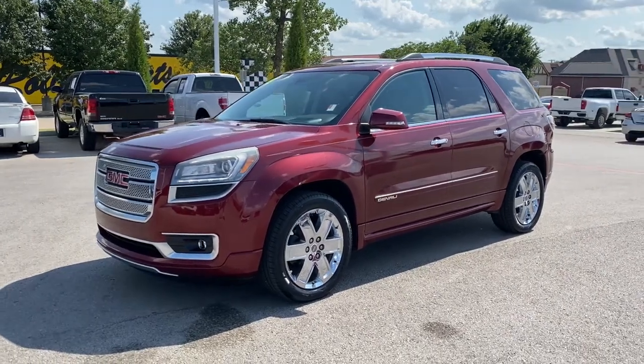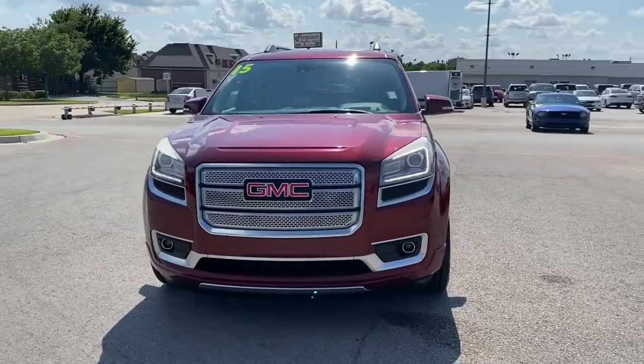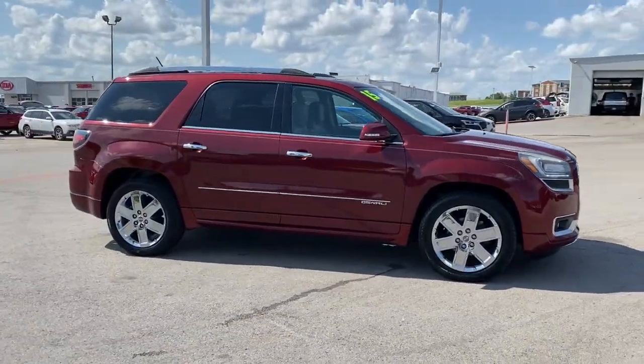Get acquainted with the 2015 GMC Acadia. With less than 100,000 miles on the odometer, this vehicle provides excellent value. Now is the perfect time to start a fresh new chapter in your traveling life.